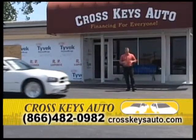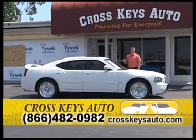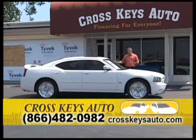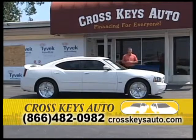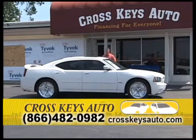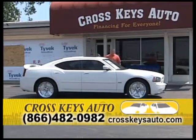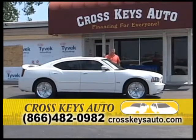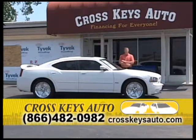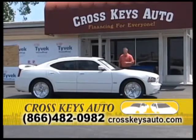Here's another Charger. I have 2006 Chargers all the way up to 2011 new bodies in stock. These are definitely one of my most popular sellers. This particular one is a 2007 Dodge Charger RT, which has the Hemi in it. It has low miles, custom wheels, a spoiler, tinted windows, and a factory roof. I have Chargers starting at $10,000 on up — 40 Chargers in stock at all times. If you're looking for a Charger, you've got to come by Cross Keys Auto Sales.